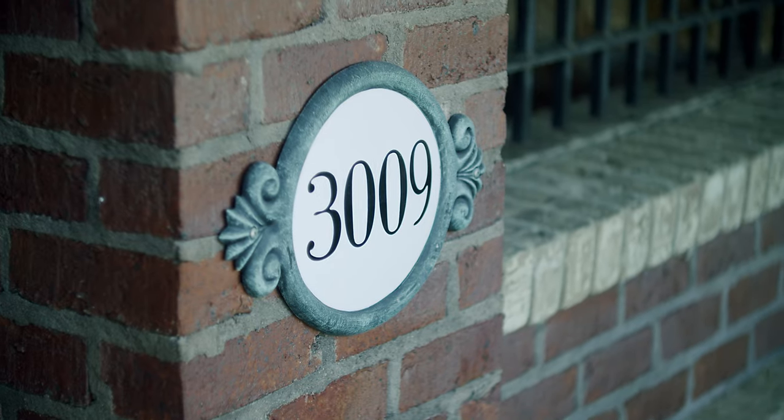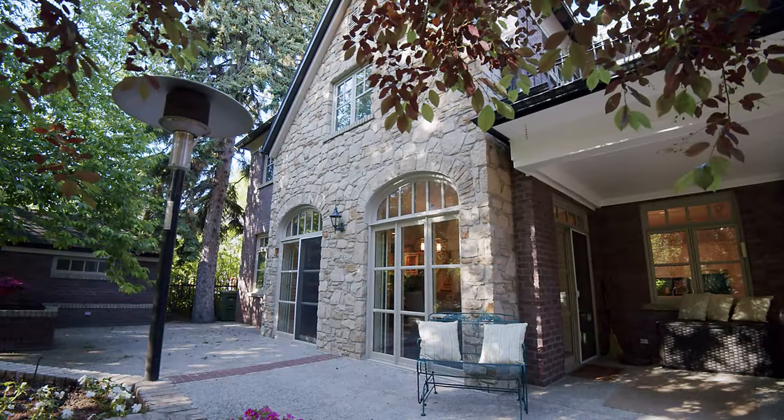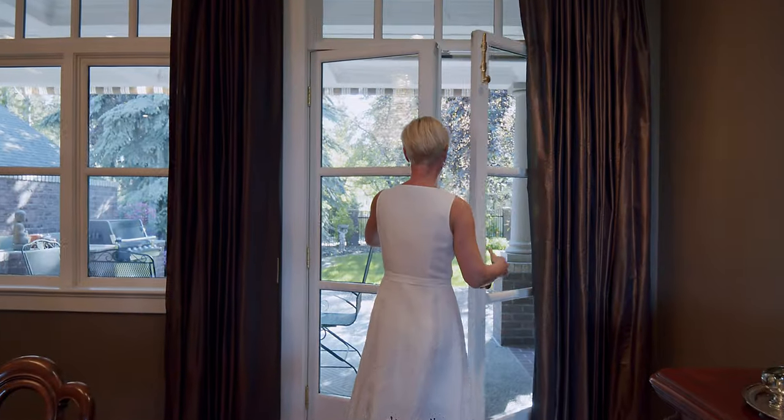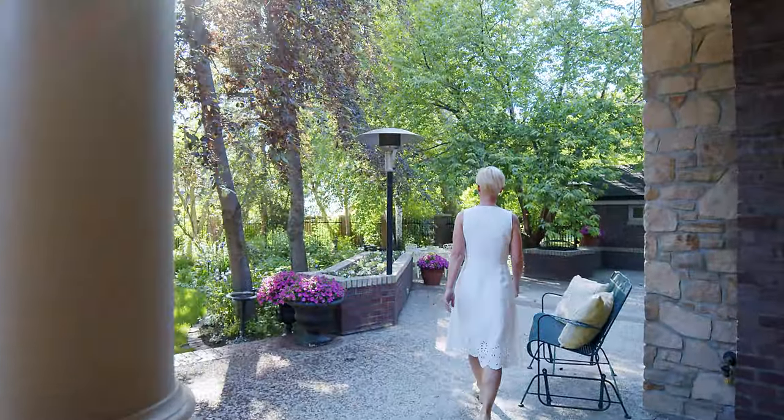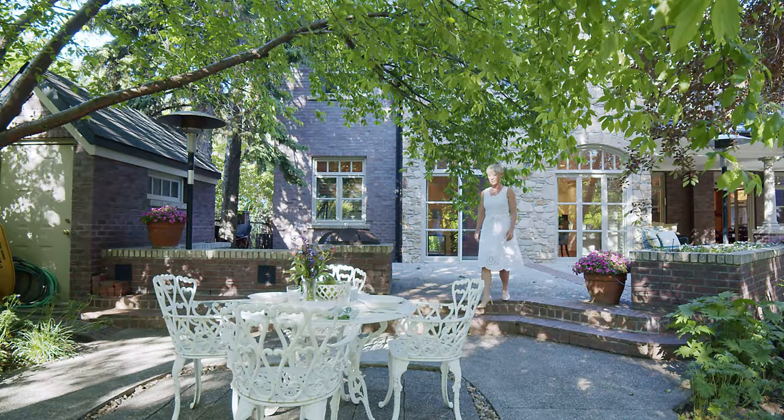From the brick and sandstone detailing to the unique window designs to the perfectly manicured English gardens, this property is truly impressive. Please enjoy our video presentation of this distinguished home.